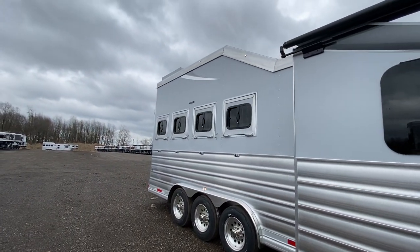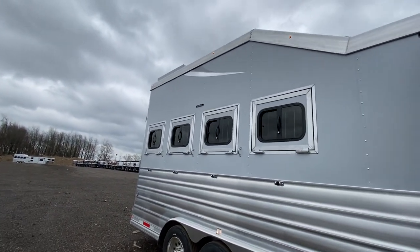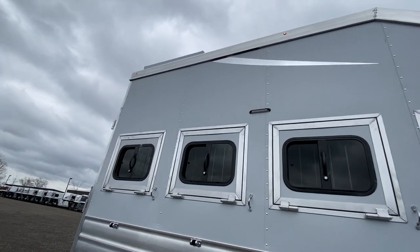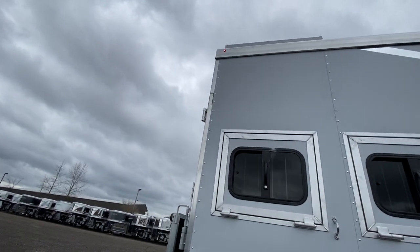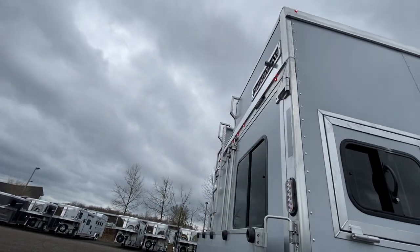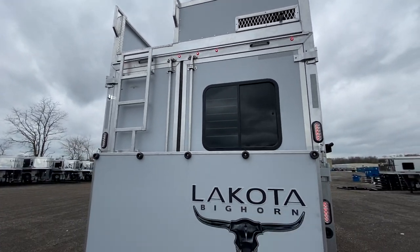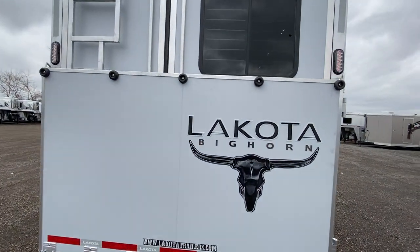Let's take a quick walk around the outside and then make our way inside to show you the layout. It's a four horse slant load with a collapsible rear tack option, an integrated hay pod, a generator, and a rear ramp.